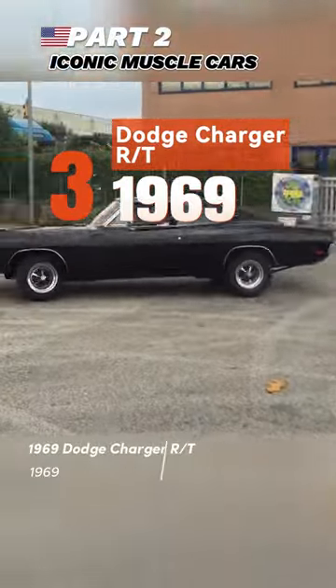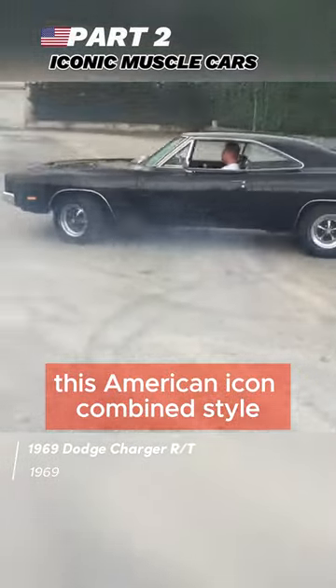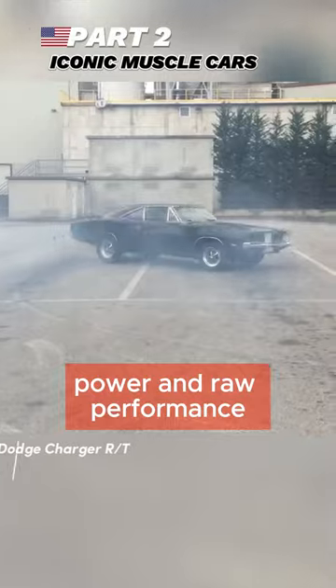Third, the 1969 Dodge Charger R/T — immortalized by Bullitt, this American icon combines style, power, and raw performance.